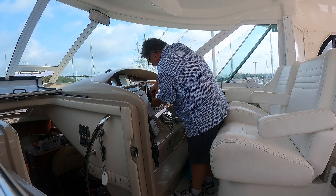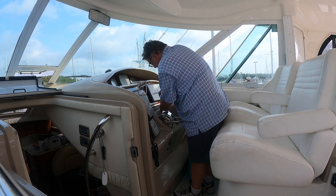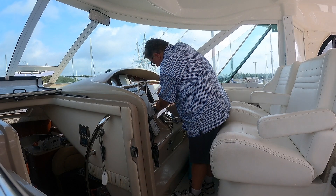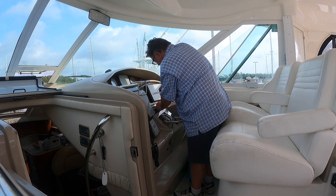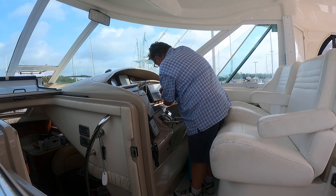We started taking advantage of the fact that we were on the hard to do some work with the truck — in this case I was changing some wires and rehabbing the little motor that opens the window up front.